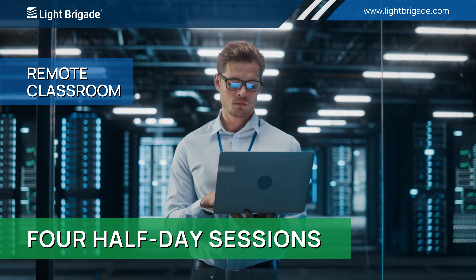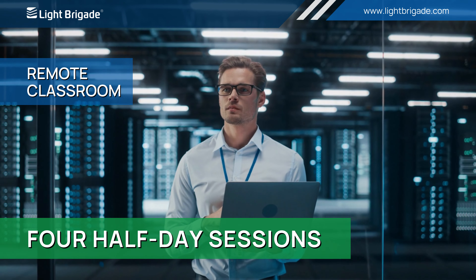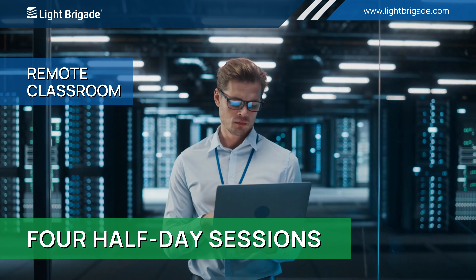We've taken our two days of classroom time and broken them into four half-day sessions, making it easier than ever to get the knowledge you need — without the inconvenience and expense of travel.